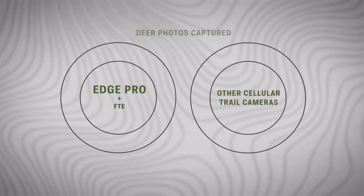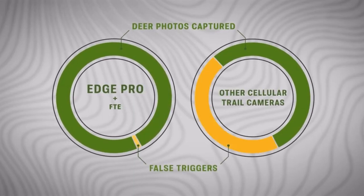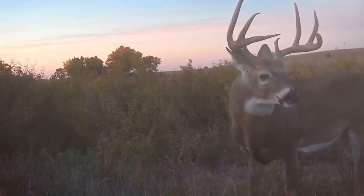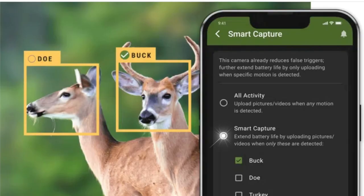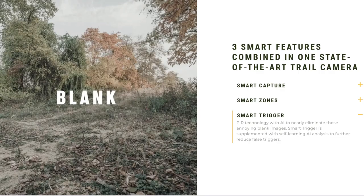This system is going to eliminate false triggering by up to 99% and can correctly identify the species you're targeting with up to 96% accuracy. If it's deer photos you want, it's deer photos you're going to get. The Edge Pro also has Smart Capture AI, artificial intelligence smart zones where you can customize your detection zones, and a smart trigger.